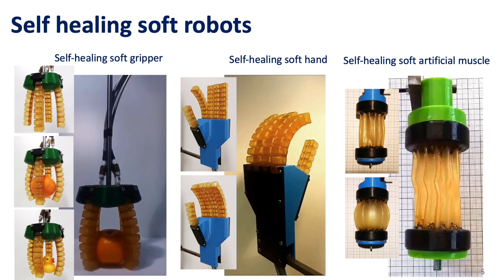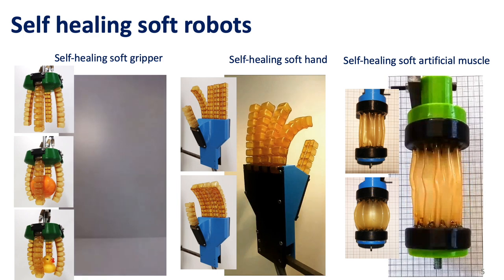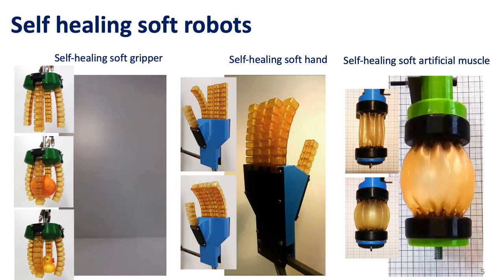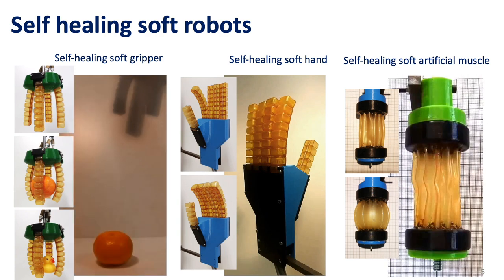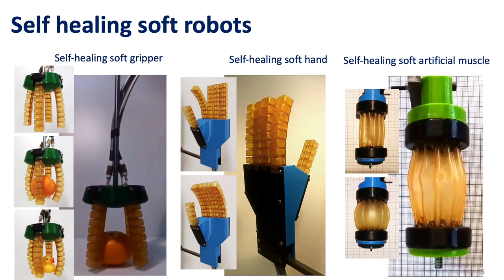A soft gripper, which can be used in the food industry. A soft hand, which can be used by social robots to achieve safe interaction with humans. And an artificial muscle, which gets damaged in applications by fatigue and extensive overpressuring.